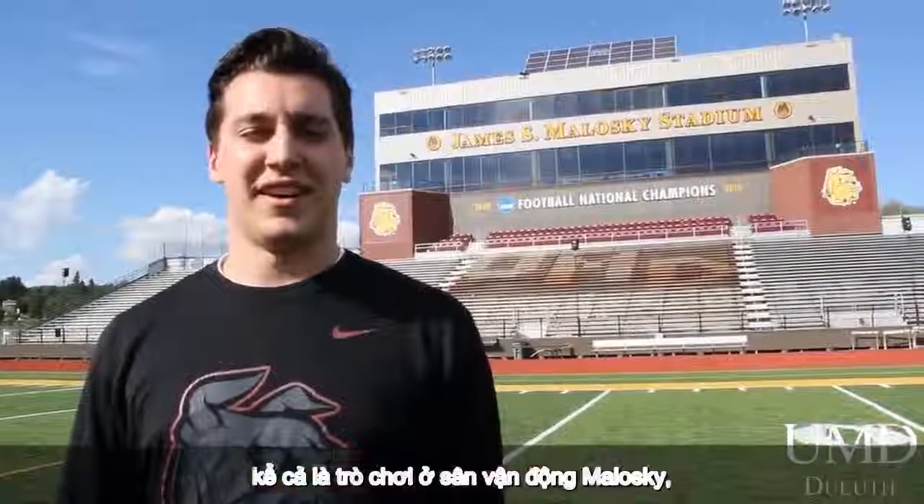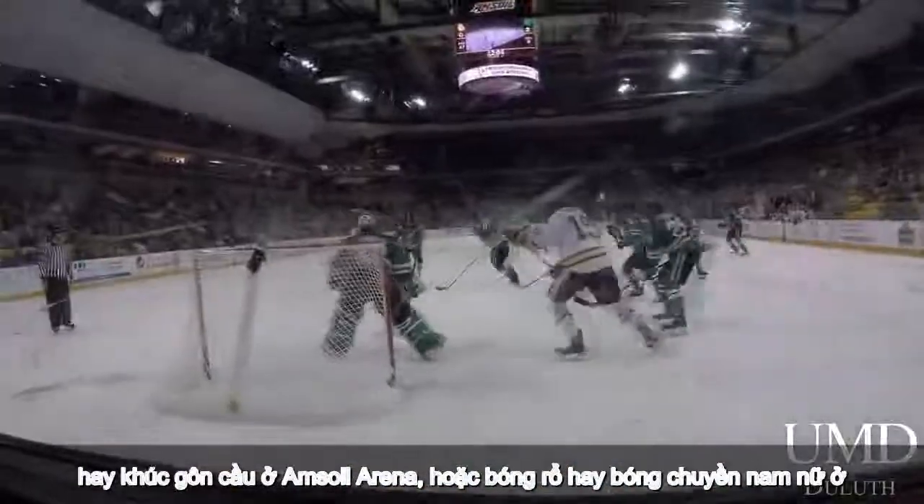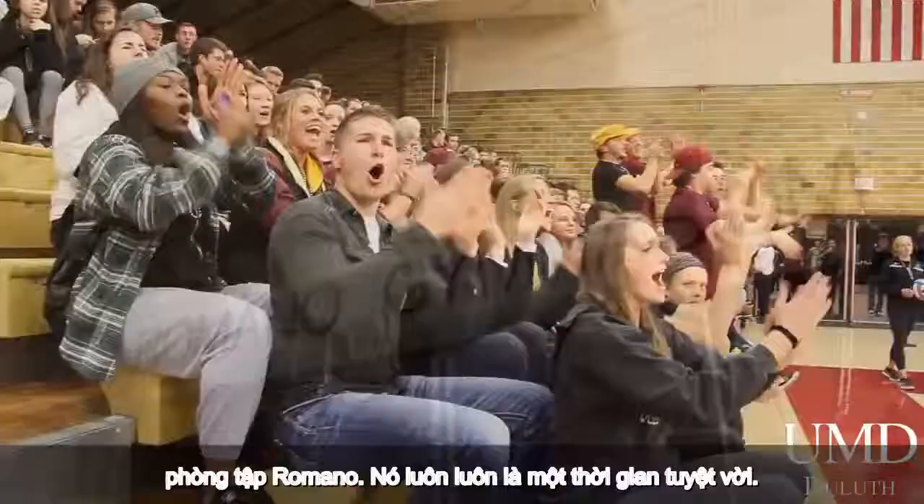Athletic events at UMD are super fun. Whether it's a game here at Malaski Stadium, a hockey game down at Amsoir Arena, or men's and women's basketball or volleyball at Murano Gym — it's always a great time.